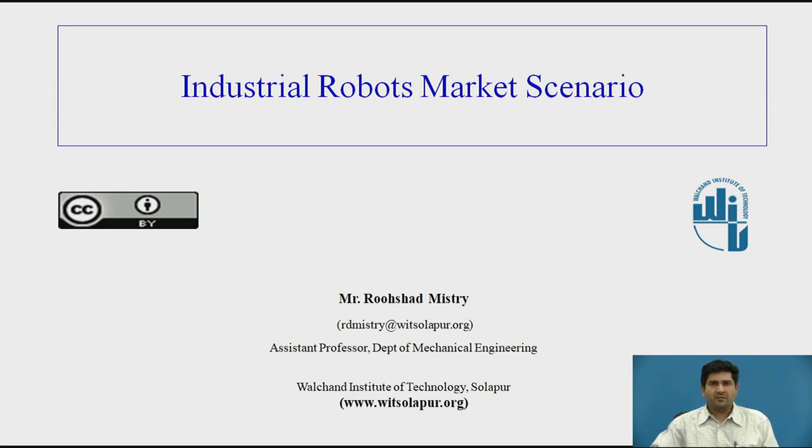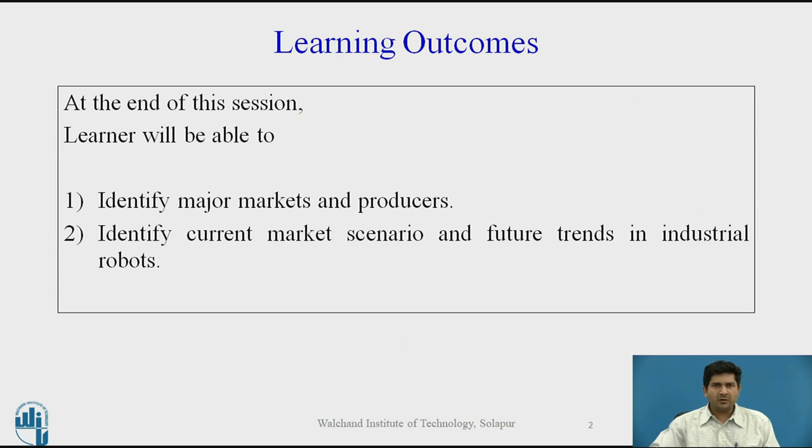Good day everyone. This is the final video in the series on industrial robotics. Today we are going to discuss the industrial robot market scenario. I have included this topic so that students have an idea regarding what the industrial robot market is like — who makes the top number of robots, where they are sold, what are the typical exports, which industries buy these, and so on. The learning outcomes will be to identify major markets and producers of industrial robots and identify market scenarios and future trends.